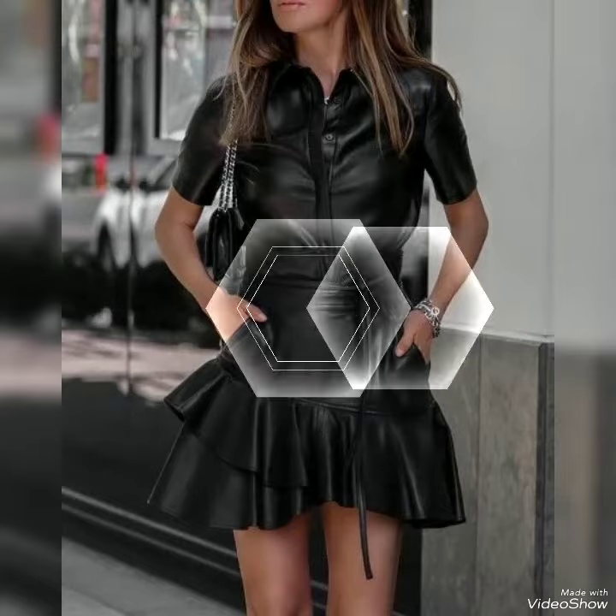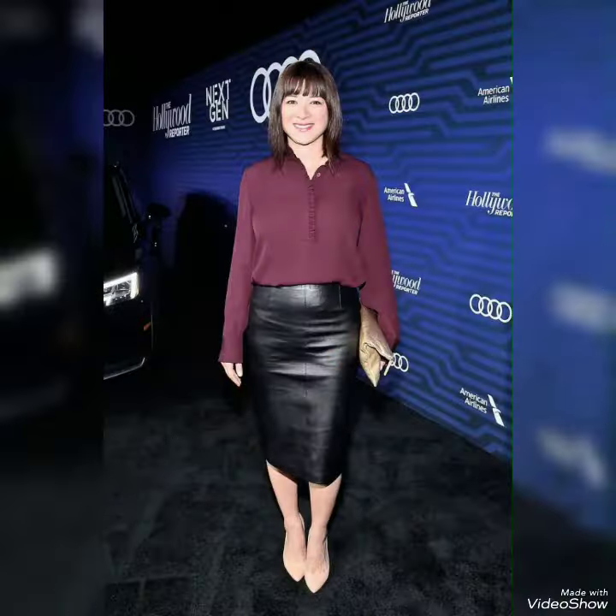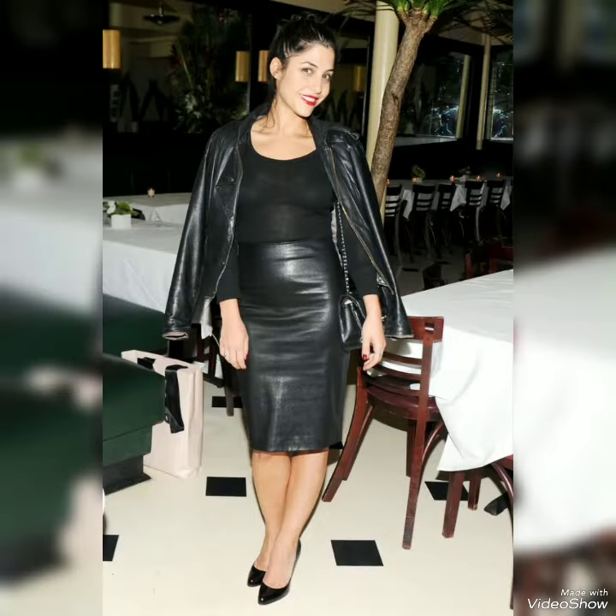Hi friends, how are you? I hope you guys are doing very well and enjoying your life. Today in this video, I'm gonna show you the designs of leather skirts.